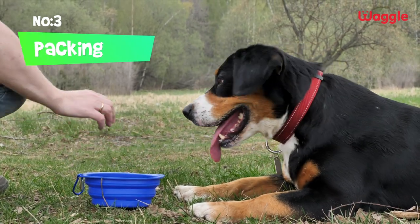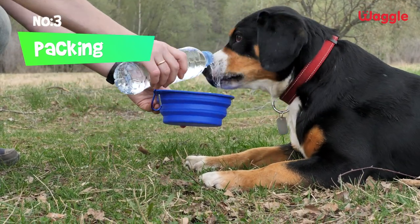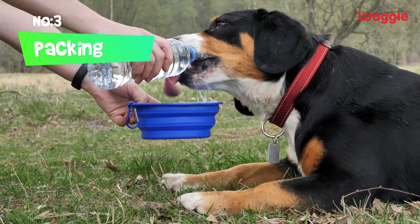Hydration is vital during hikes. Keep a collapsible water and food dish handy. Make sure you often stop to hydrate and snack on.